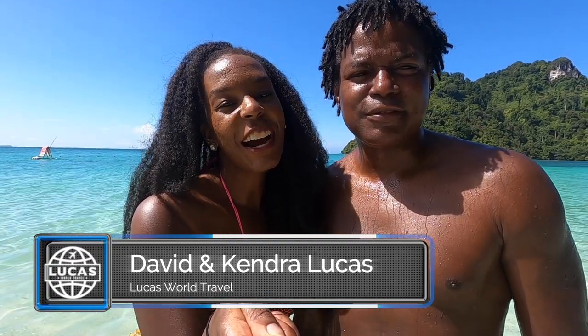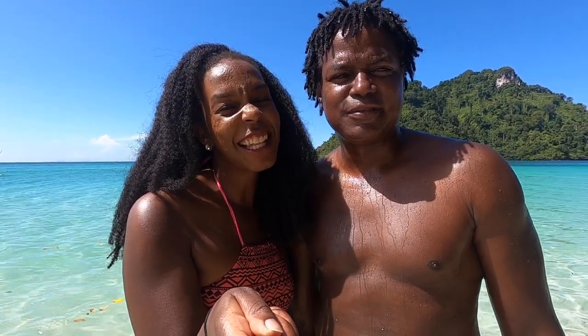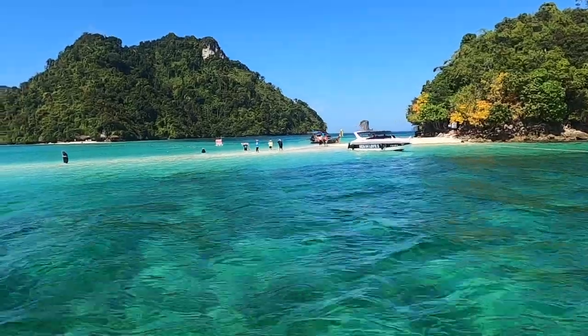Today we're going on a four island boat tour. So we're at the first island already and it's lovely. It's three islands connected by a small little strip of beach.